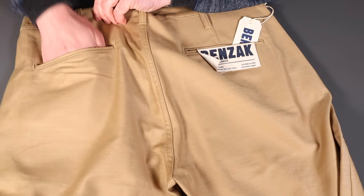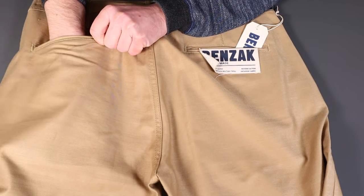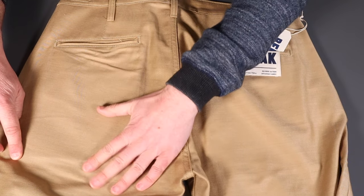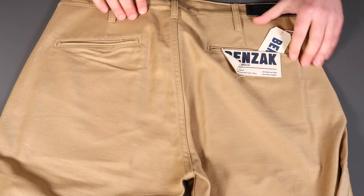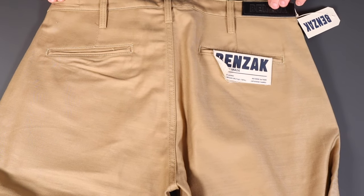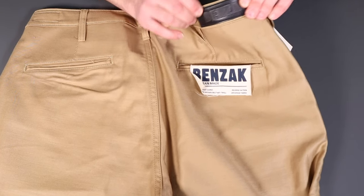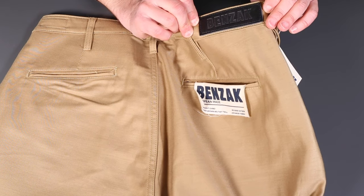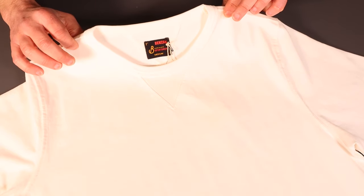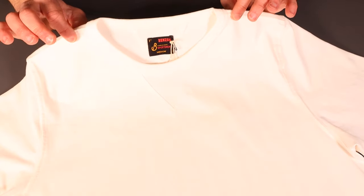The back pockets are deep — my whole hand fits in comfortably — so a modern smartphone and large wallet all fit nicely, with the pocket bag reaching the upper thigh. Both back pockets are well-spec'd, with nice belt loops and a leather veg-tan patch on the back with Benzak written on it.